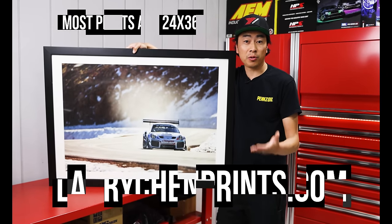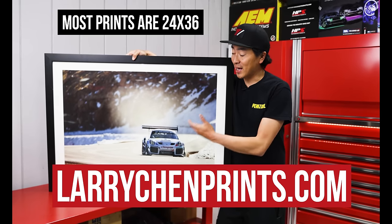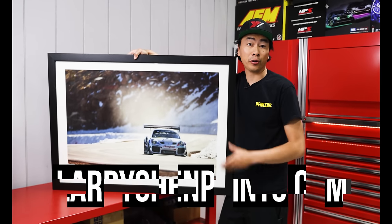Hey, thanks for watching. If you want to support us directly, go to larrychenprints.com. I print and sign every single one of these — it's the perfect gift or the perfect piece of art for your wall.